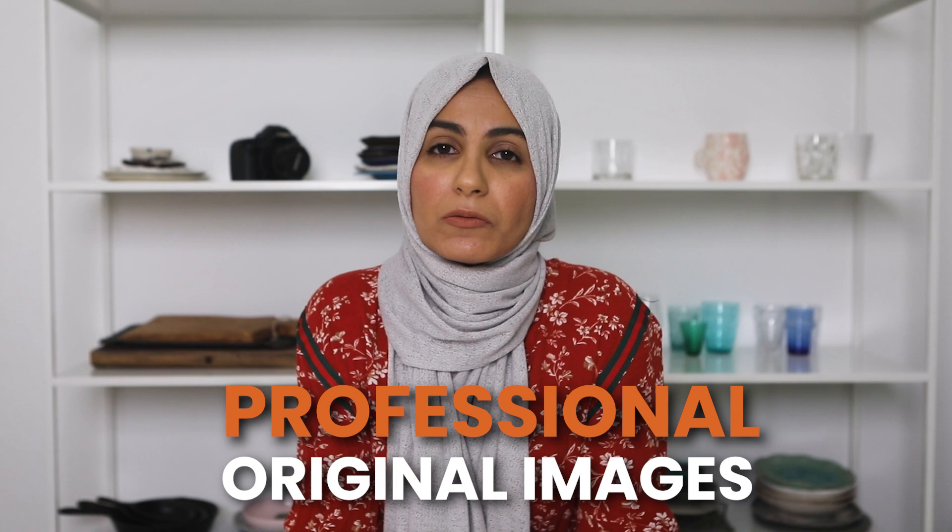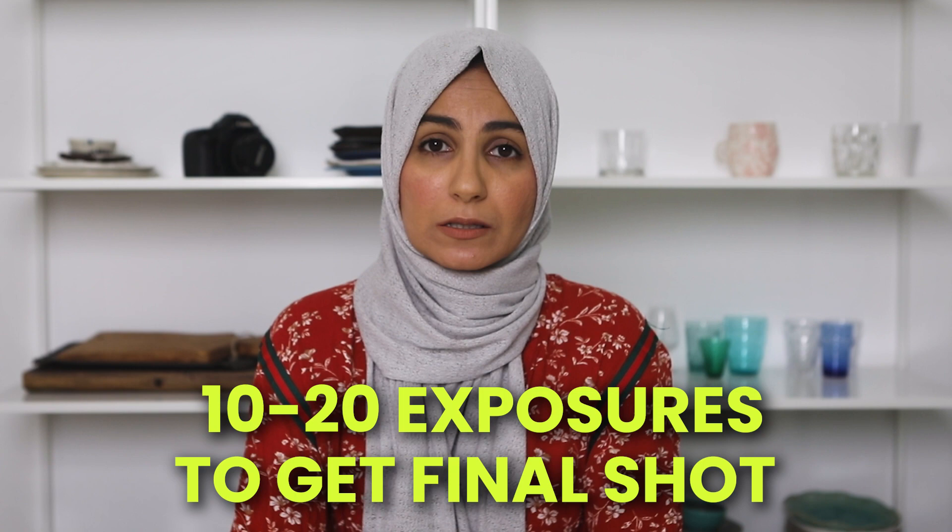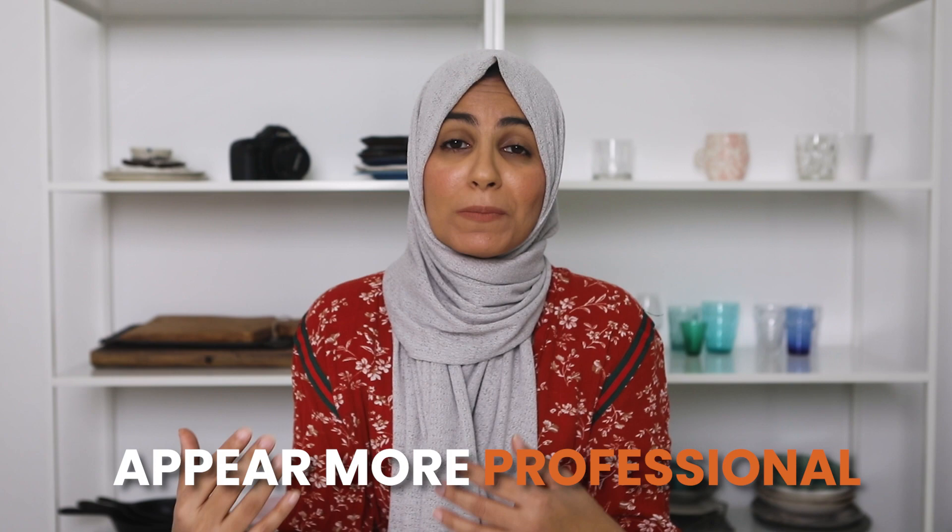Tethering also helped to speed up my workflow because I was more intentional with my compositions. Instead of taking 100 shots to get that one final shot, I now average between 10 to 20 shots maximum. So it now takes me a lot less time to get that money shot. When I'm on a professional shoot with clients, tethering also makes me appear more professional because instead of everyone hovering around a tiny LCD screen, my clients can look at and approve the final images much faster since they're able to see them much larger and in real time.